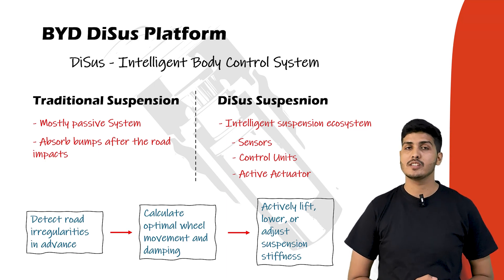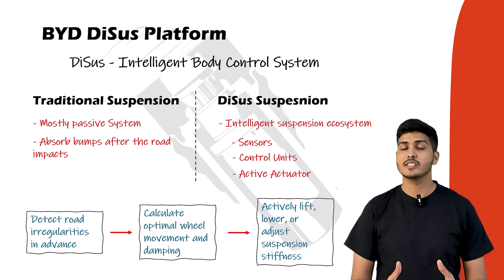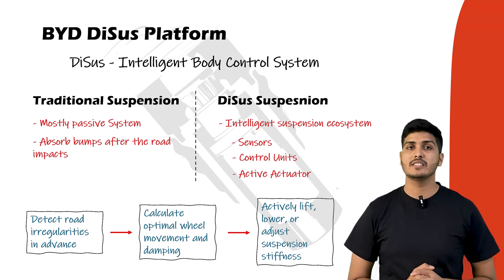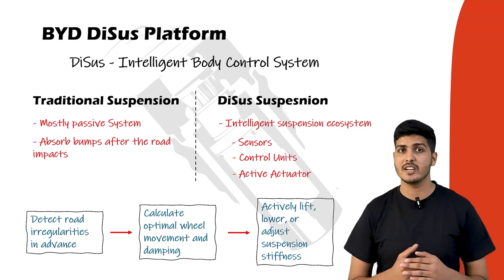It's a fully closed-loop control system where the car keeps scanning the road, predicts the forces on each wheel, and adjusts independently to maximize comfort, stability, and safety. BYD developed multiple types of DCS suspension systems, each designed and engineered for different vehicles and use cases.